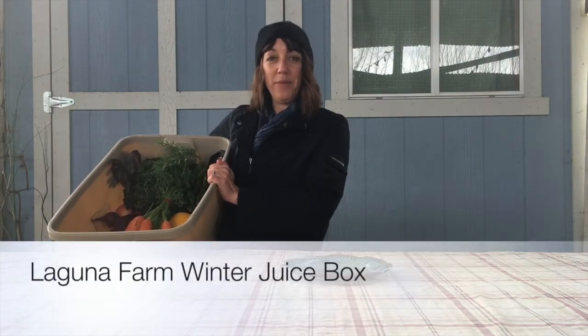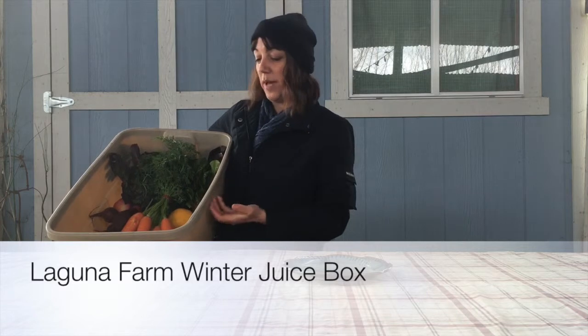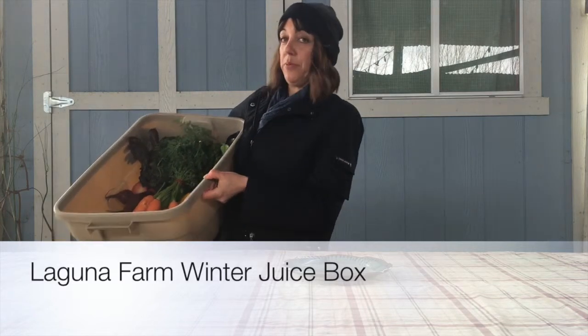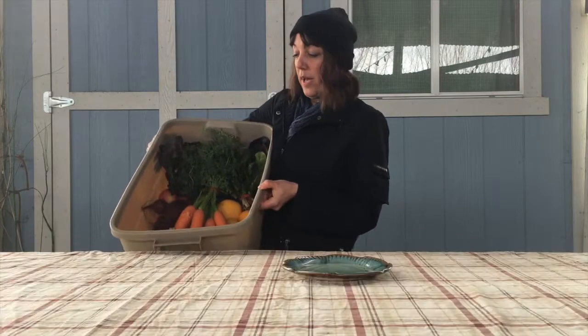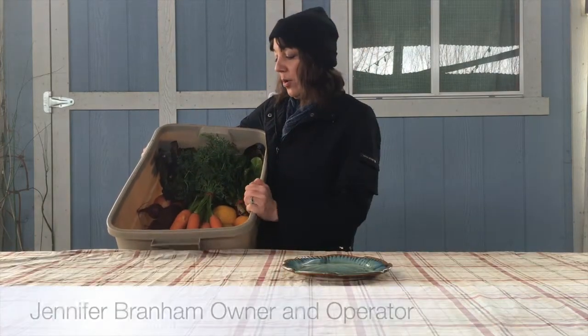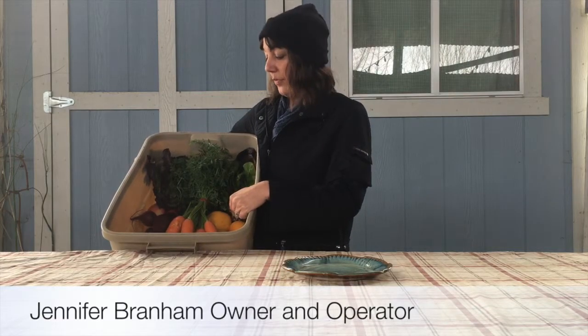Hi, my name is Jennifer Branham, and today I'd like to share what our winter juice box looks like. You may have seen my previous video showing what you can expect in a juice box — that was more in the summertime. But since we grow in a four-season growing climate, our juice boxes, like our produce boxes, change throughout the year.